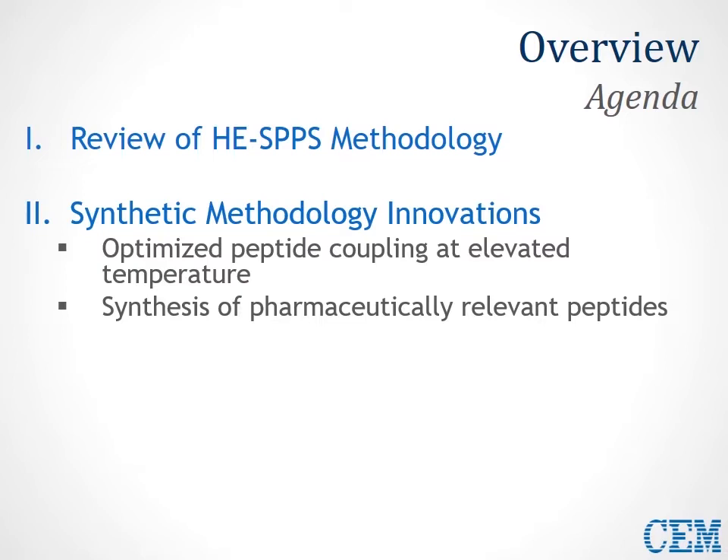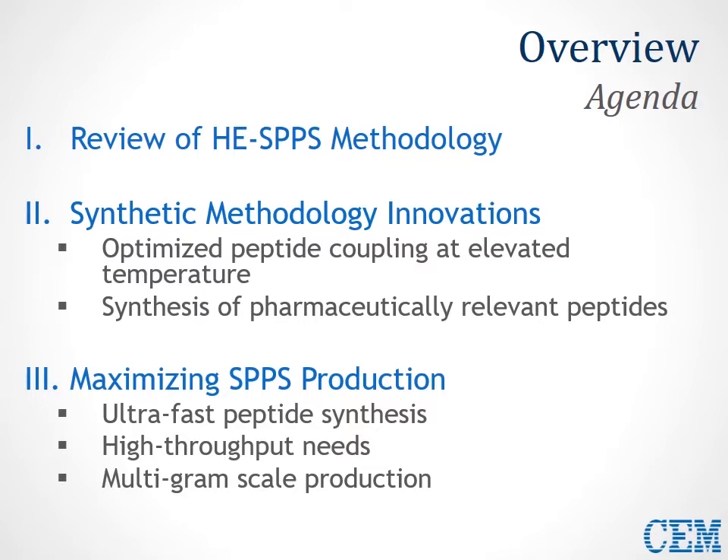We'll continue on to new synthetic methodology innovations, which look to optimize peptide coupling at elevated temperature and use this as a general process for peptide synthesis — a very robust method that can be used no matter the sequence. We'll demonstrate the utility of this methodology with a synthesis of a number of pharmaceutically relevant peptides, and conclude by applying it to SPPS production to maximize fast peptide throughput and multigram scale-up.